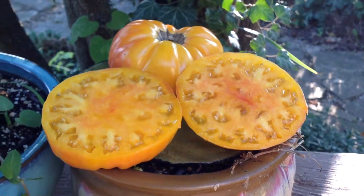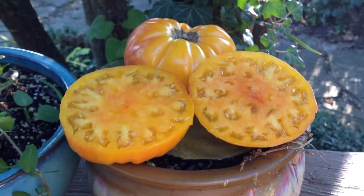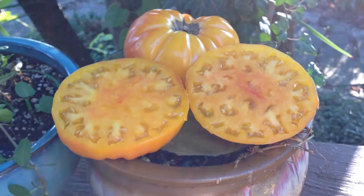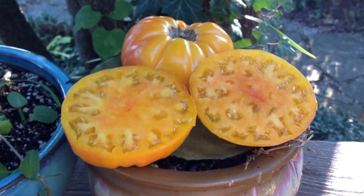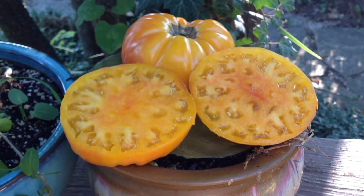Hey guys, how are you doing today? I hope you're doing great. This is Curtis Teammators here and I'm doing this video for my Facebook group, Heirloom Tomatoes Seeds and Pictures, and for my YouTube channel. This is Dwarf Awesome.